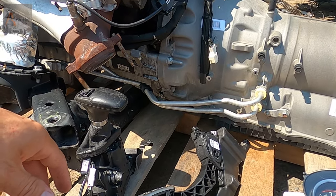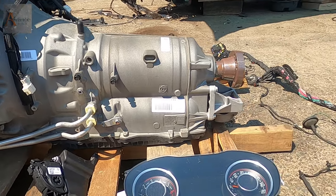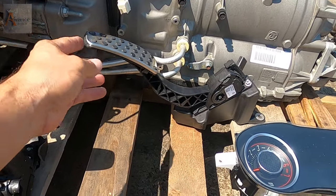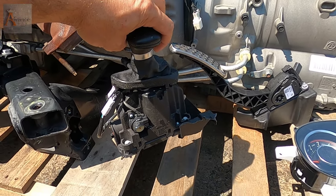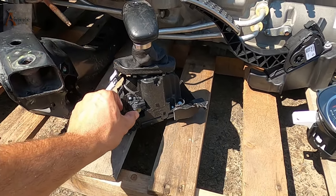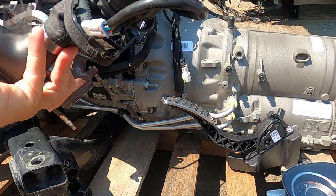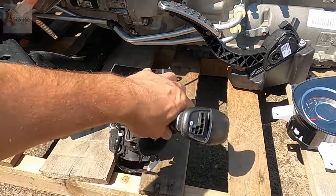I don't see a problem with this engine starting. The gas pedal will be included. I will also throw in the shifter. I'm not really sure if the shifter connects to the main computer, but I'll just give you guys that — the shifter will be included in this deal.